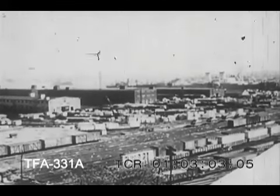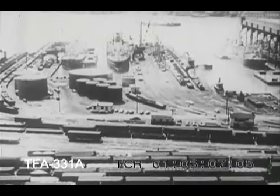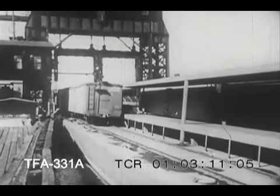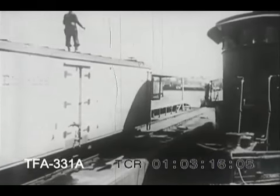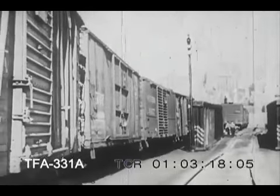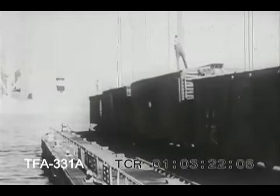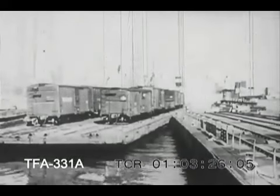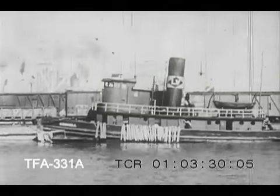After days and nights of speeding over thousands of miles of track, the fast freight nears its goal — New York City. But the broad Hudson River bars the way, and the cars must first be loaded onto waiting barges for the final stage of the journey across the water to the metropolis.